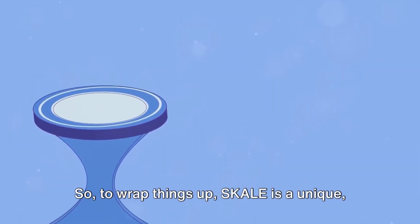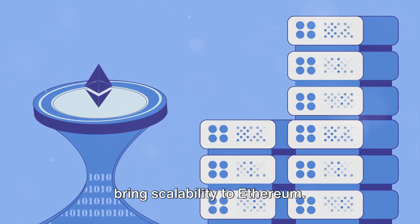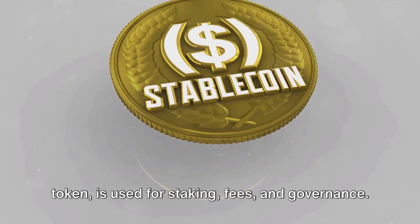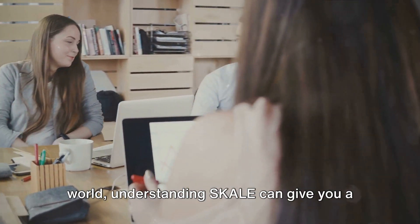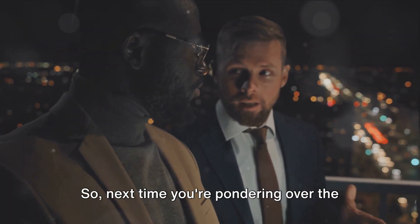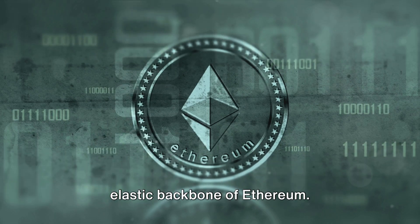To wrap things up, SCALE is a unique, adaptable blockchain network designed to bring scalability to Ethereum. It does this through the use of elastic sidechains and a network of nodes. The SCALE coin, the network's native token, is used for staking, fees, and governance. Whether you're a seasoned crypto enthusiast or a newcomer to the blockchain world, understanding SCALE can give you a deeper insight into the ever-evolving landscape of decentralized technology. If you're pondering over the world of crypto, remember SCALE — the elastic backbone of Ethereum.